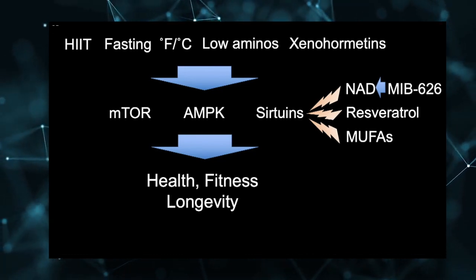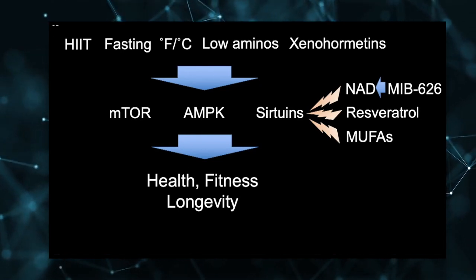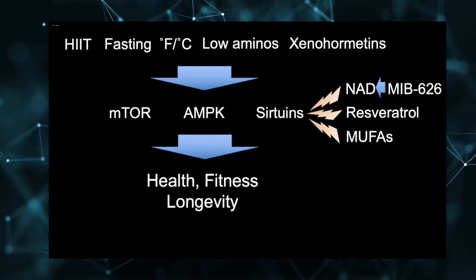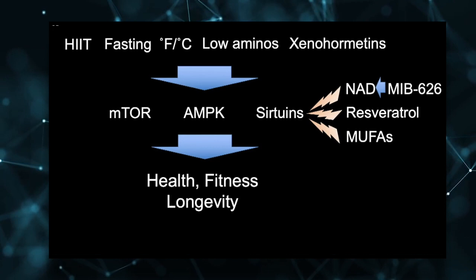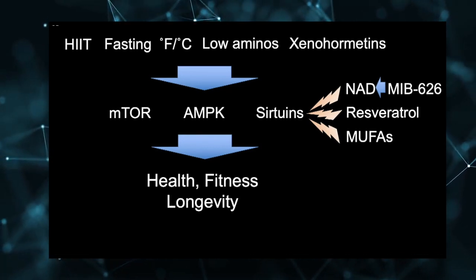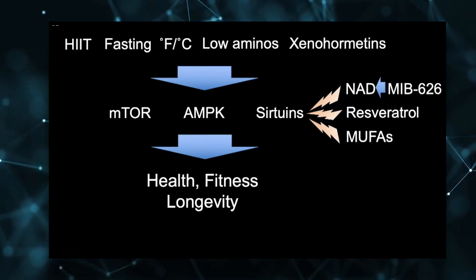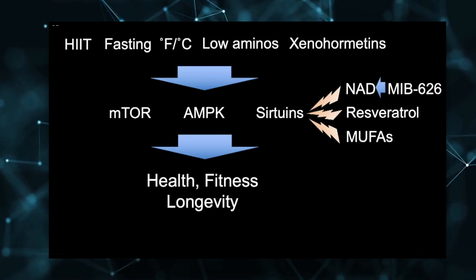What are the longevity genes? There are three main categories. One is called mTOR, which primarily senses the amino acids you're eating. There's one called AMPK, which senses how much you're eating and how much energy your body is making. And then there are the sirtuins, which are the ones I've been working on throughout my career. We have seven sirtuins in all of our cells.